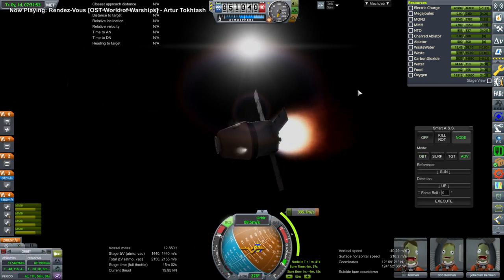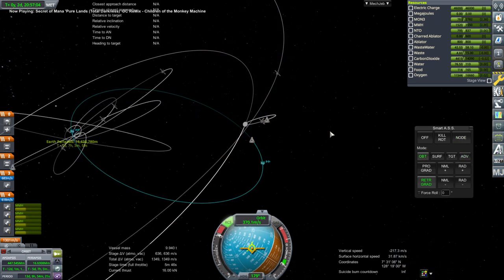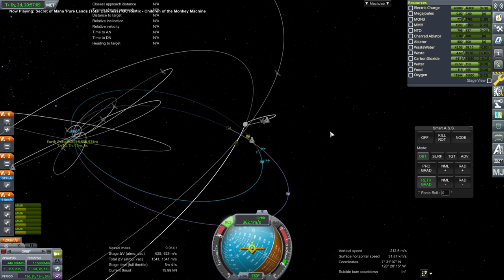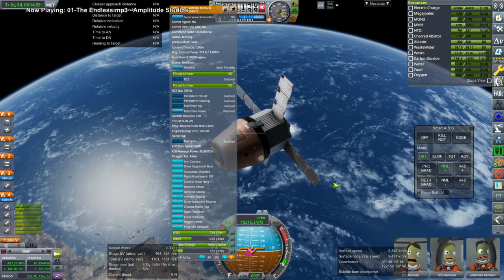We had previously, in the last episode, brought this spacecraft to Lunar Gateway in order to pick them up. Departing Lunar Gateway is tricky sometimes, and this is one of those times, so I had to do a lot of burns in order to get our periapsis around Earth low enough, but we did.